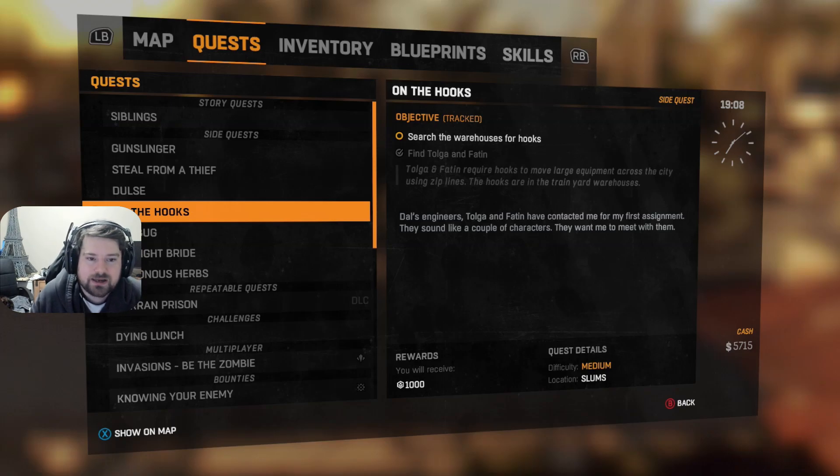What's up everybody, welcome to the next episode in our Dying Light series. In the previous episode we completed the side mission Binoculars. We began on the Hooks to an extent but we haven't really done too much with it. We just met Tolga and Fadden, so in this episode we're going to complete On the Hooks and see where we go from there. Without further ado, let's get straight back into the action.